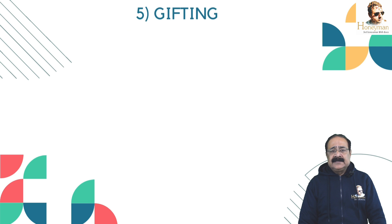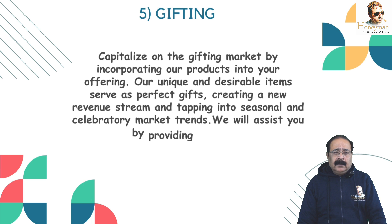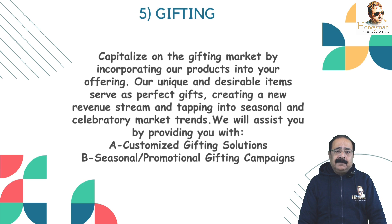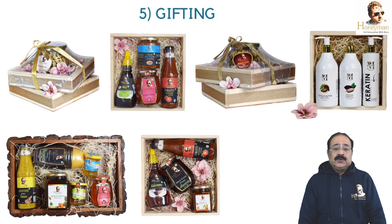Model No. 5, dear friends, is a very attractive model — it is called Gifting. Capitalizing on the gifting market by incorporating our products into your offerings. Our unique and desirable items serve as a perfect gift, creating a new revenue stream and tapping into seasonal and celebratory market trends. Support includes: Number 1 — Customized gifting solutions. Number 2 — Seasonal promotion gifting campaigns.